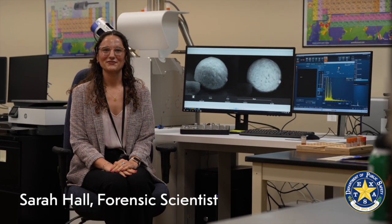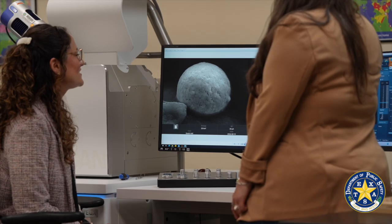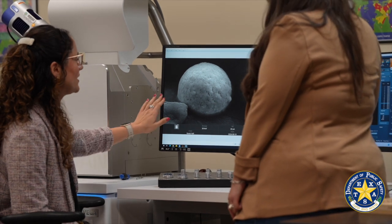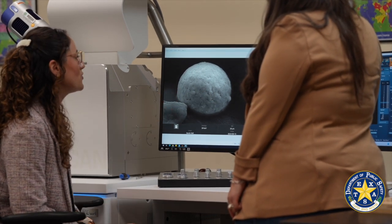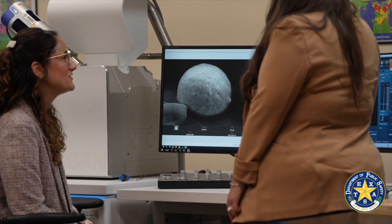My name is Sarah Hall. I'm employed as a forensic scientist for gunshot primer residue analysis. We use a scanning electron microscope. This is a rather large particle — it's about 20 microns across, although we are able to detect particles down to about one micron, sometimes even smaller.